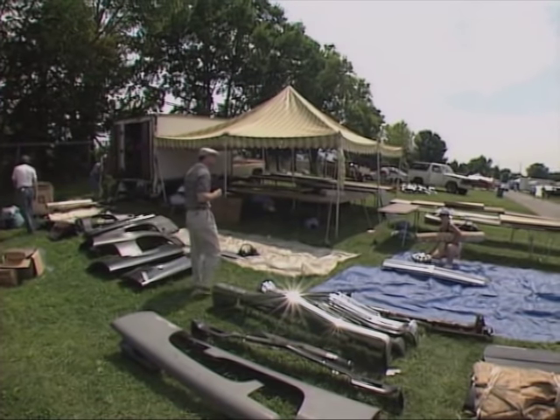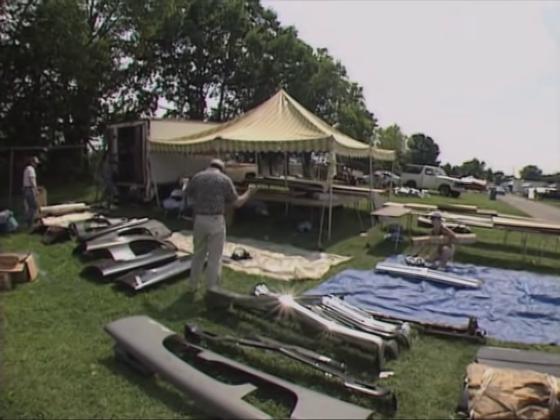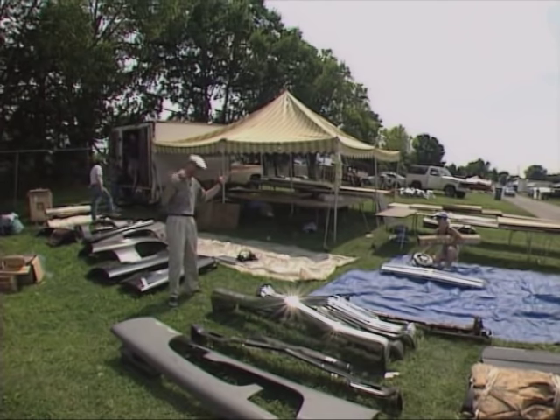Do you have a hood for a '67 GTO? No, we don't. All right, thanks. We'll keep our search going.